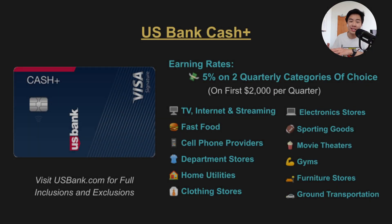For earning rates, this card offers 5% cashback on the first $2,000 spent each quarter in two categories of your choosing. These categories include: TV, internet and streaming, fast food, cell phone providers, department stores, home utilities, select clothing stores, electronics, sporting goods, movie theaters, gyms, furniture stores, and ground transportation.